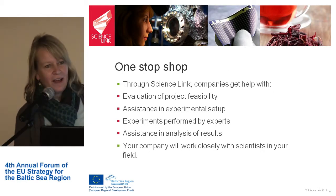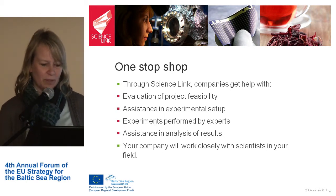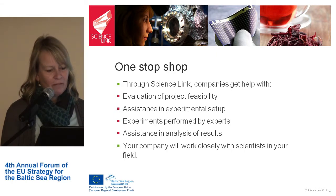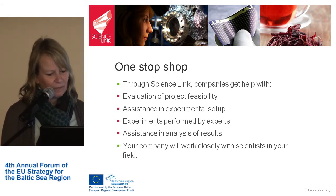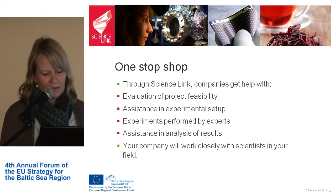We offered this access to the large-scale facilities as a one-stop shop. We have established structures for supporting the companies — we evaluate feasibility at the beginning, assist in the experimental setup, and experiments are performed by experts. We also assist in analyzing the results, so companies work closely with scientists in their field of specialization.